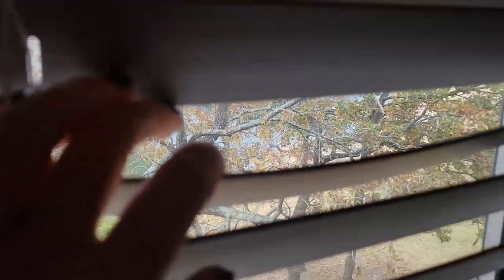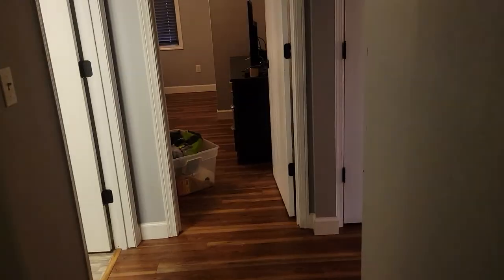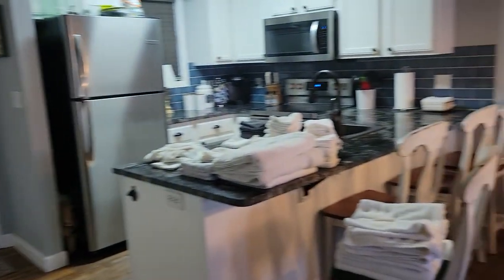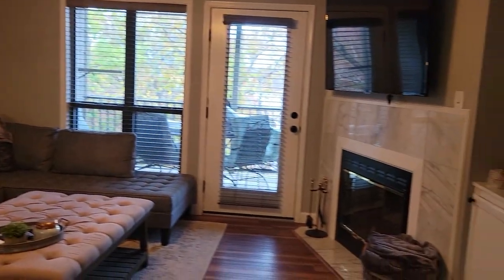From the master bedroom — this would be the owner's closet if you were to use it as a vacation rental. You'd put your extra goods in there. Thanks for watching.